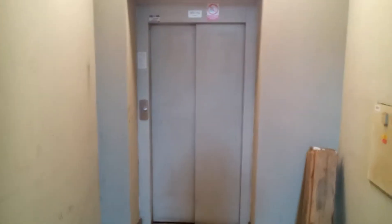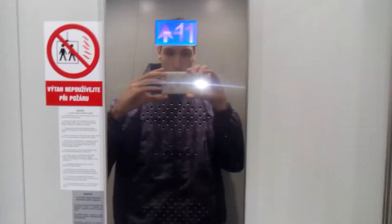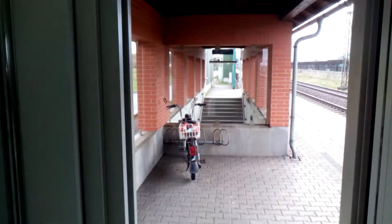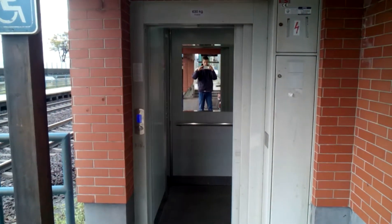Now let's go to the first lift. The first lift is a V-tile Strava.